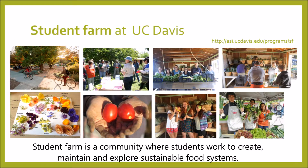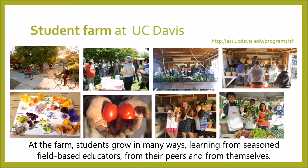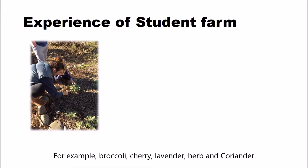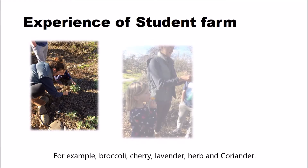Student Farm is a community where students work to create, maintain and explore sustainable food systems. At the farm, students grow in many ways, learning from seasoned field-based educators, from their peers and from themselves. They brought up a lot of plants at Student Farm — for example, broccoli, cherry, lavender, herb and coriander.